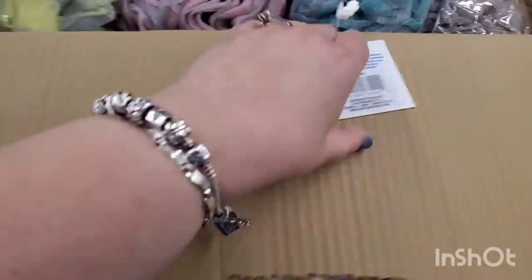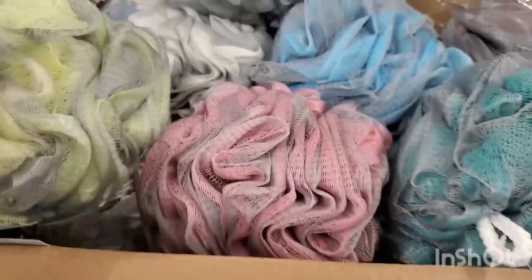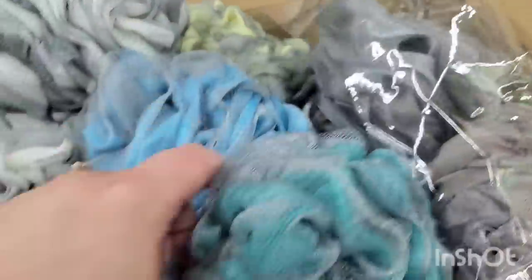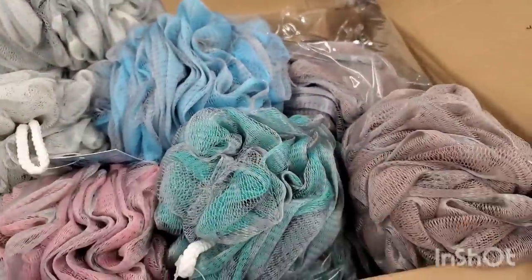Finally seeing these in a full box — jumbo size, Ideal Bath luxury bath balls. They come in yellow, pink, a dark burnt orange, a really pretty teal, blue, and white — six colors to finally choose from.